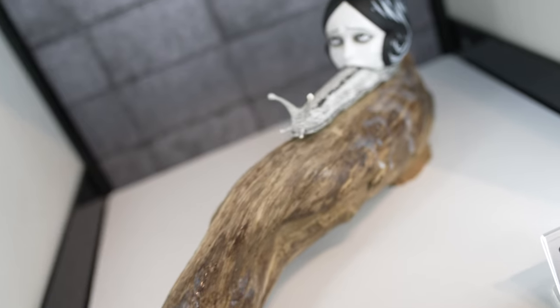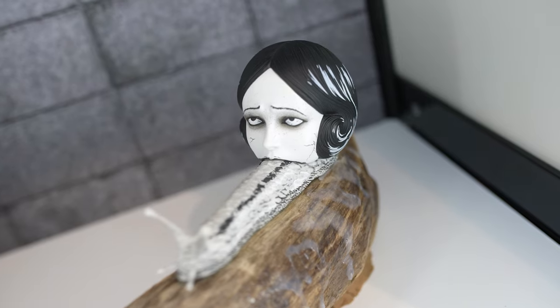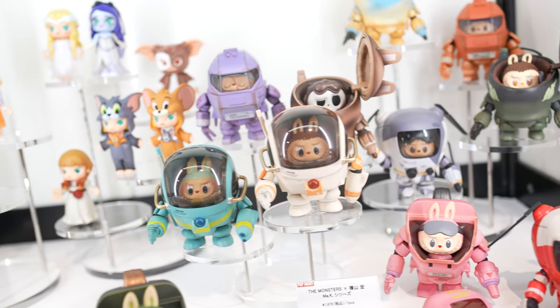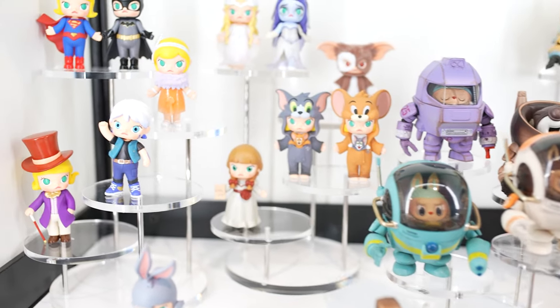Some might call it art. We also have Popmart — one of Goodsmile's popular brands — featuring collectible figurines of little humans or creatures. This time we have collaborations with DC, for example Batman and Superwoman, and also Tom and Jerry.